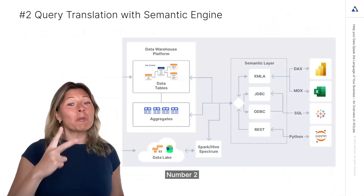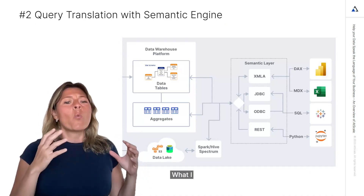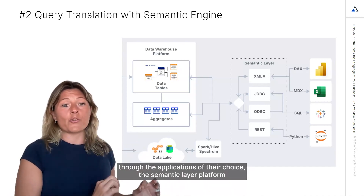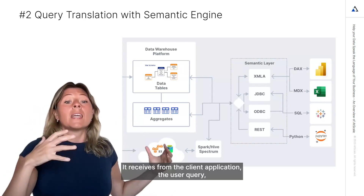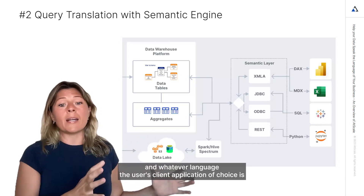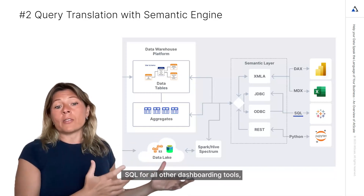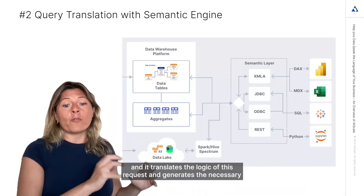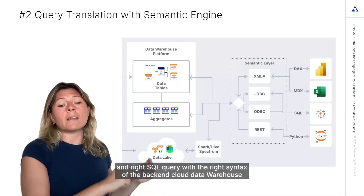Number two: a metric store should have the best translation semantic engine. When users query data through the applications of their choice, the semantic layer platform acts as an intermediary or translator. It receives from the client application the user query in whatever language the user's client application of choice is — it can be MDX for Excel, DAX for Power BI, or SQL for all of the other dashboarding tools, or Python for data science tools — and it translates the logic of this request and generates the necessary and right SQL query with the right syntax of the backend cloud data warehouse.